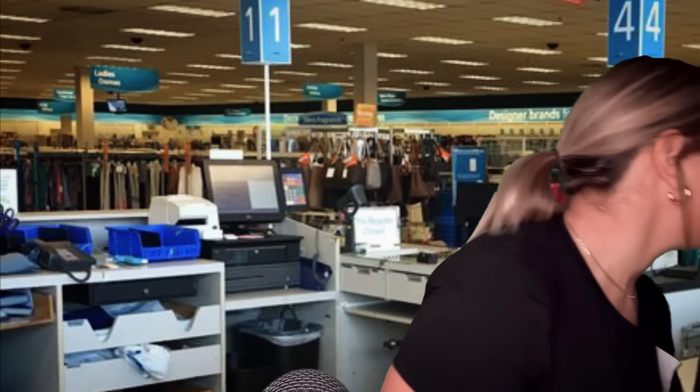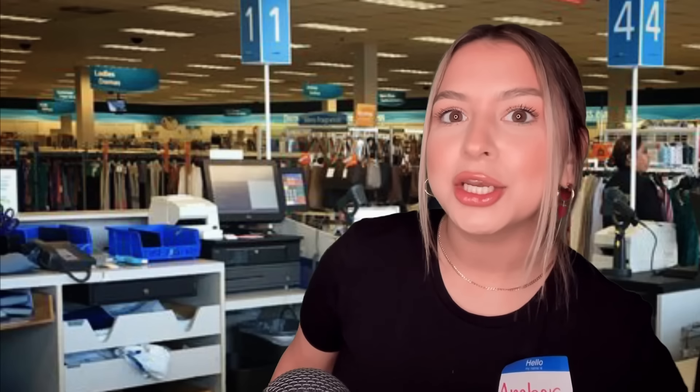Are you sure you have enough funds in there? Let me go ahead and call my manager and see how we can handle this. Manager to register three — card declined. Manager to register three — card declined. My manager will be over here in just a minute. I don't think it's our card reader because every transaction before yours has been working perfectly fine. The manager's on her way — you can just sit here patiently.